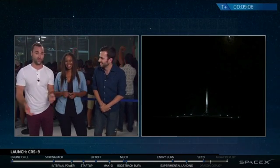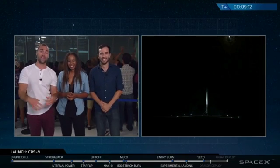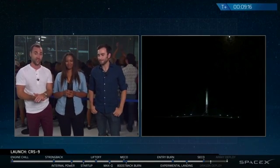It opens up a whole slew of different trajectories. Recovering a first stage back at LZ1 is yet another milestone to give us a ton of information as we move forward.